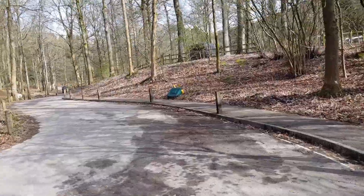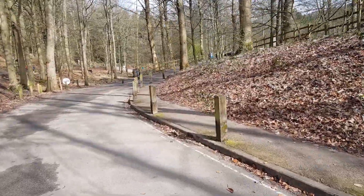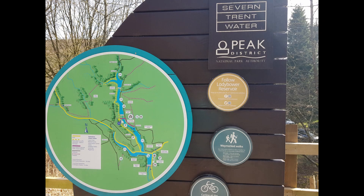I've just parked up the road a little bit further up from the main car park which is called Fairholms. There are facilities there and a really nice cafe. I like to avoid the crowds so that's why I parked a little bit further up. This map found in Fairholms Car Park details the many routes that you can choose from to suit your ability.